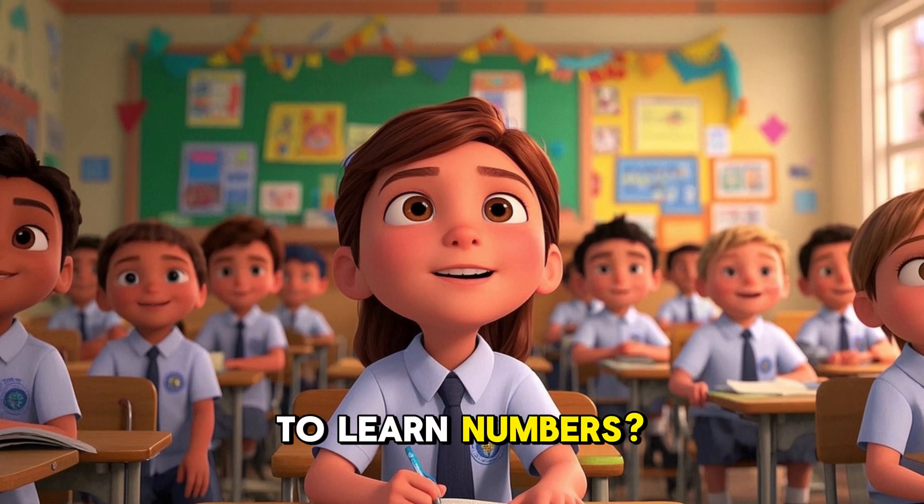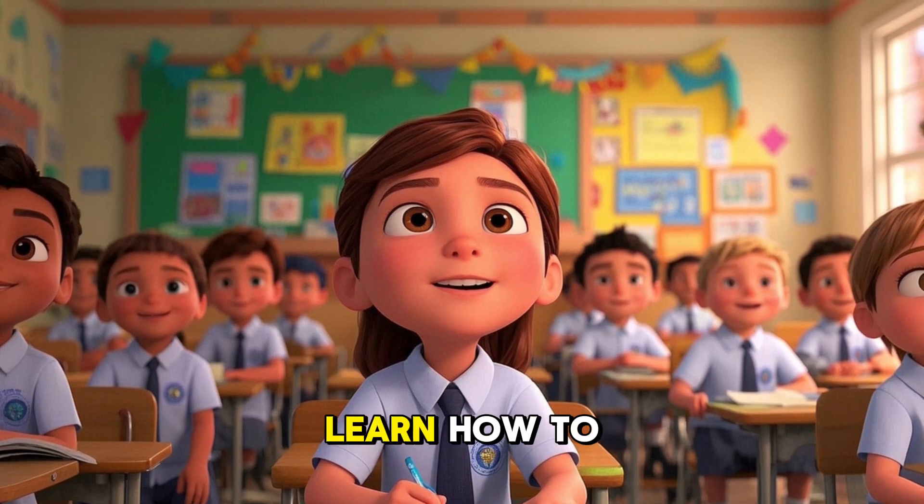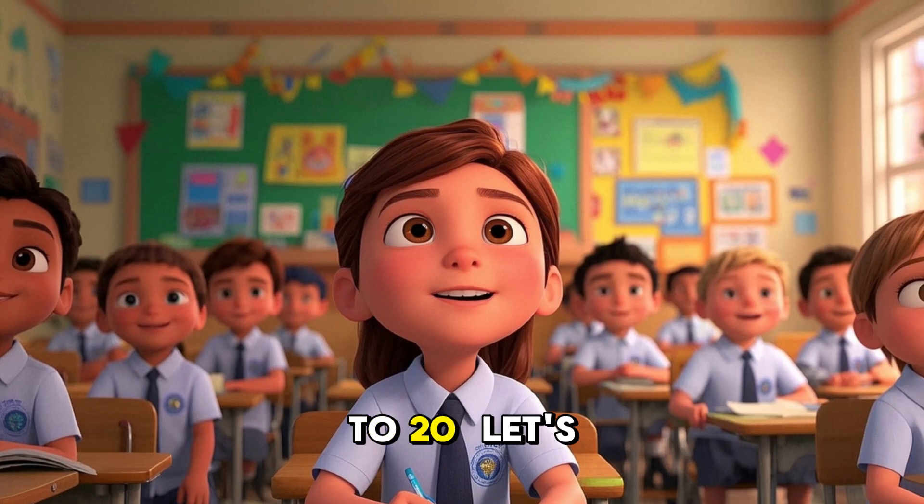Hello kids. Are you ready to learn numbers? Today we will learn how to count from 1 to 20. Let's begin.